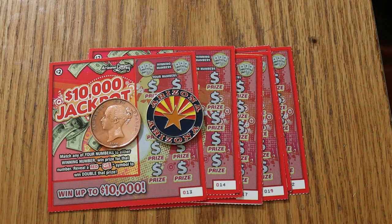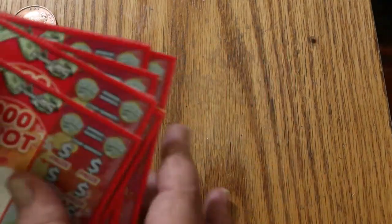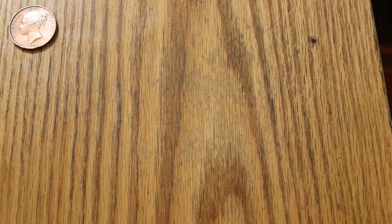This one I have not done in a while. This is the $2, $10,000 jackpot, simple match your number game — find the red money roll, win double the prize. I've got 10 of them here, tickets 013 through 022. The odds are 1 in 4.29, and the book number is 308-518. That said, we'll get started.